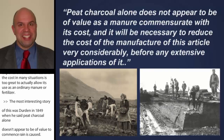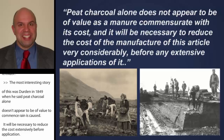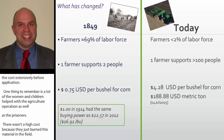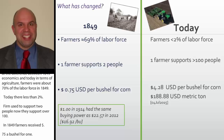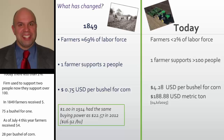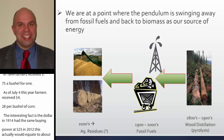Back in 1849, a lot of women, children, and prisoners helped with agriculture, so there really wasn't a high cost — they just burnt the material in the field. If you really look at the difference between 1849 economics and today: farmers were about 70% of the labor force in 1849, today less than 2%. The farmer used to support two people, now they support over 100. In 1849, farmers received 75 cents a bushel for corn; as of July 4th this year, farmers received $4.28 per bushel. The dollar in 1914 had the same buying power as $23 in 2012, equating to about $16.92 per bushel for corn. We are at a point where the pendulum is swinging away from fossil fuels and back to biomass as a source of our energy.